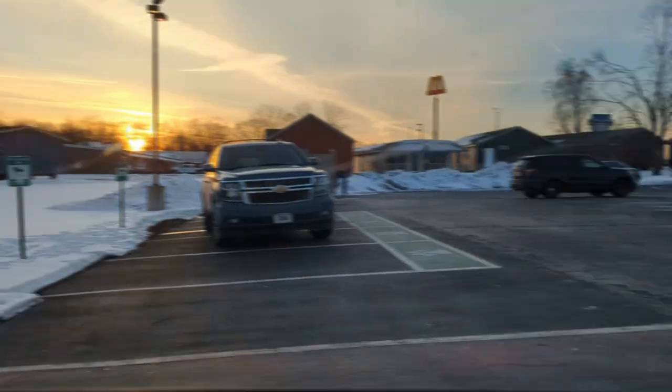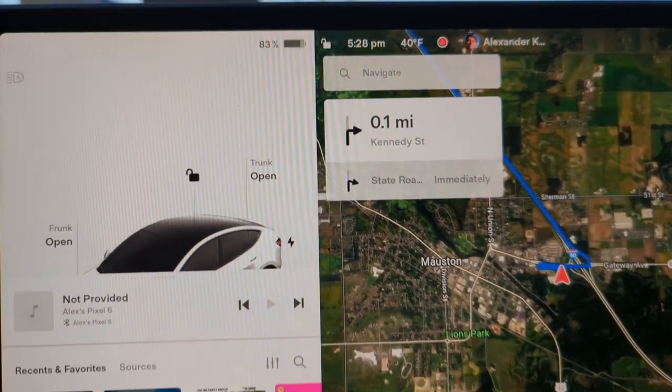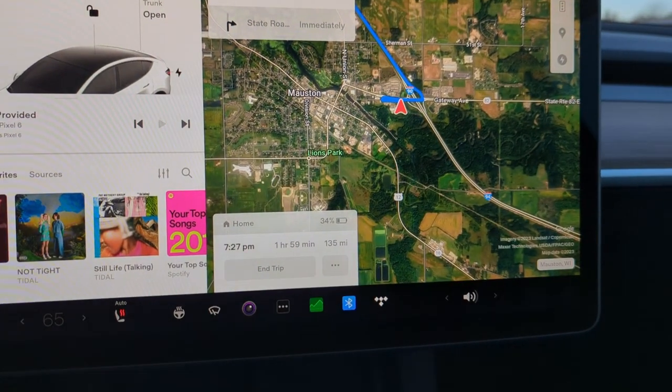We'll be hitting the road here in a little over a half hour. It's feast or famine here at the Supercharger in Mostyn — I went in, got myself some Culver's, came out, and nobody's here. The charger session was actually cheaper than it was last time, despite having a neighbor. I wonder if Tesla takes the charge rate into account when they adjust your pricing. I'm on my way back to Rochester now, got 83% on my battery, and 135 miles to go.